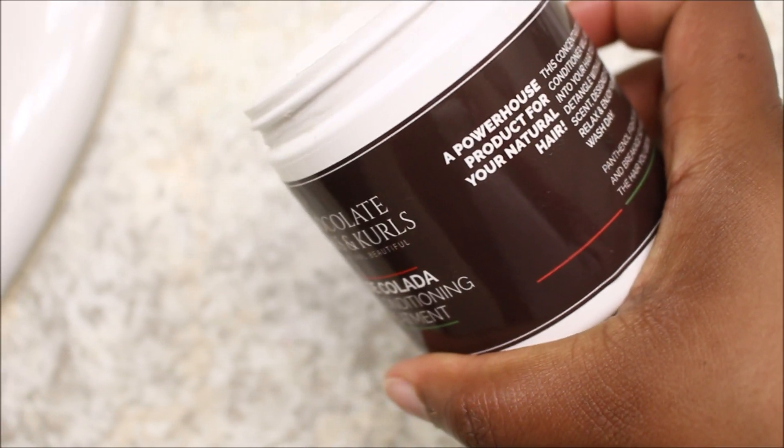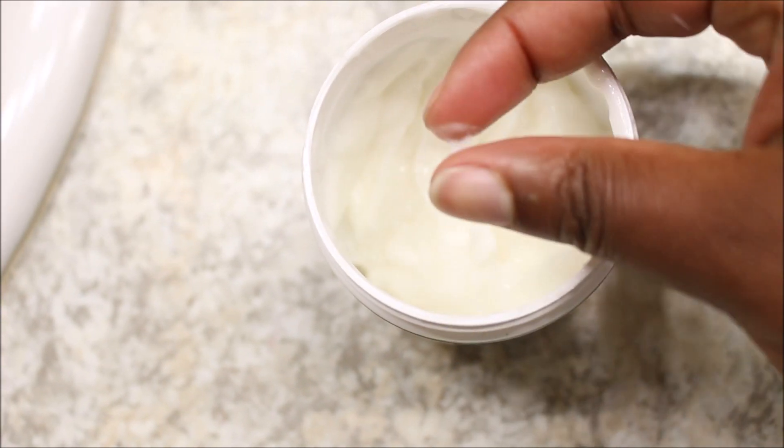I extremely love the clay wash. The next product is the Chocolate Kings and Curls Aloe Colado Deep Conditioning Treatment. This deep conditioning treatment absorbs into your hair and softens and detangles with a light scent. All of these products have a light scent — they are not extremely strong. My deep conditioners have to have slip, and this little jar had slip. It left my hair so soft.